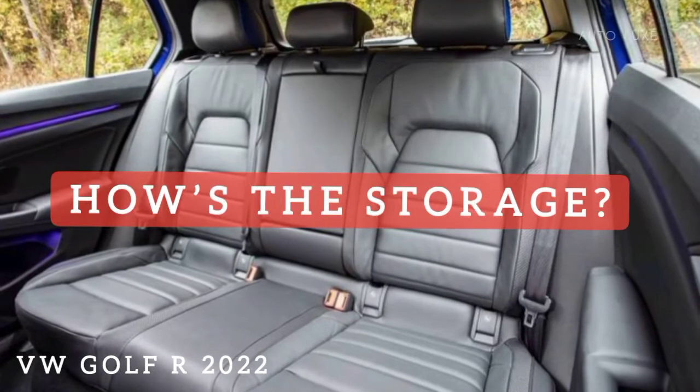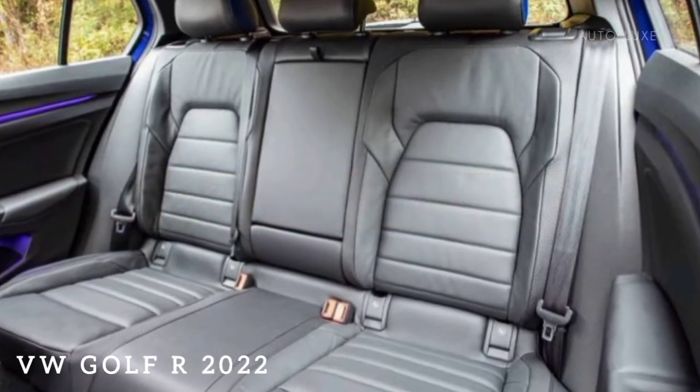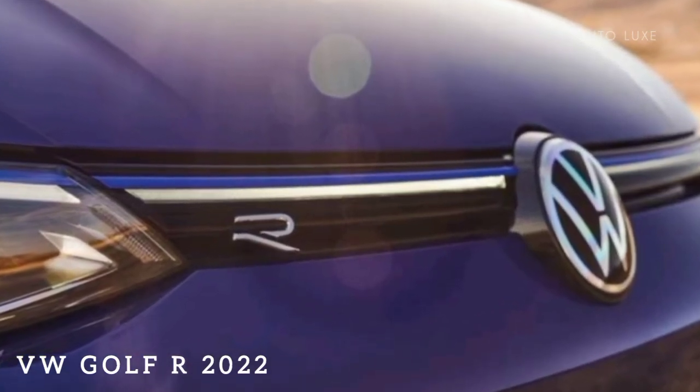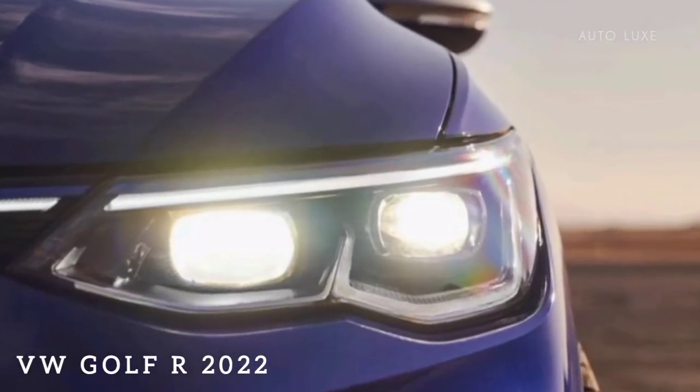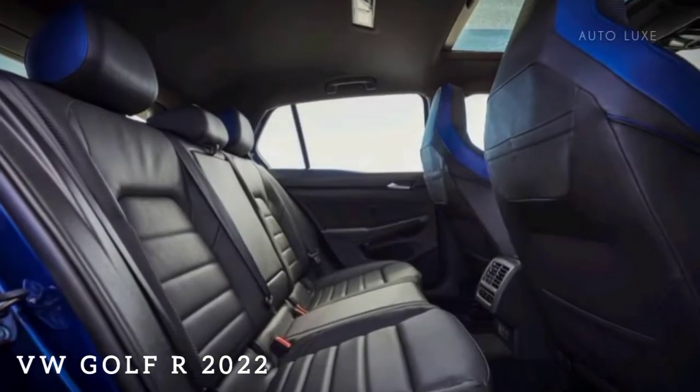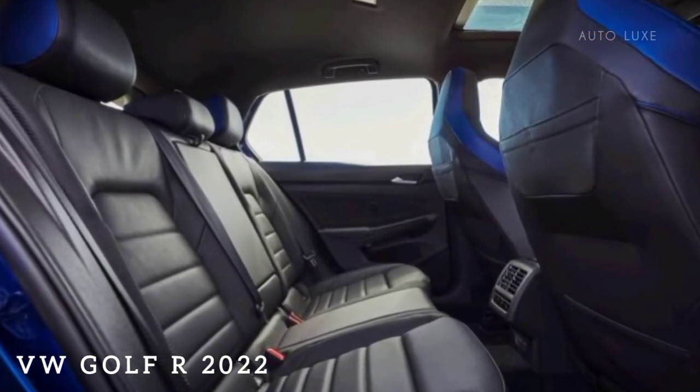How's the storage? The Golf R has a reasonably large cargo area, with 19.9 cubic feet of space with the seats up and 34.5 cubic feet with the 60/40 split rear seats folded down. The cargo floor is low and wide, and the rear seats fold nearly flat. The upright rear window helps with taller items, as does the height-adjustable rear load floor.